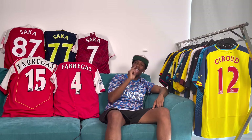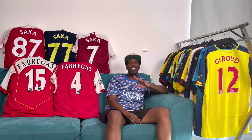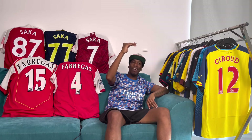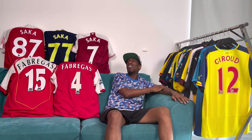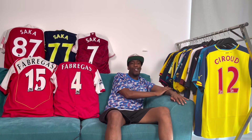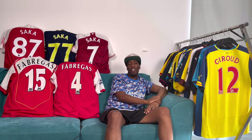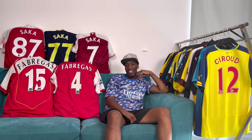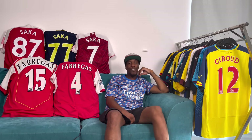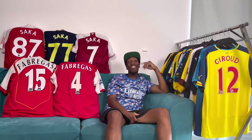Big up every single one of you that subscribe to the channel, that watch my videos, that like the videos and share my videos. The love recently has been top level. I've done one of these before — I ranked all the home shirts around this time last year. I'll link it up there for you. I've got every away shirt and I'm going to rank them. There's 29 shirts, so some of them I will just rattle through.